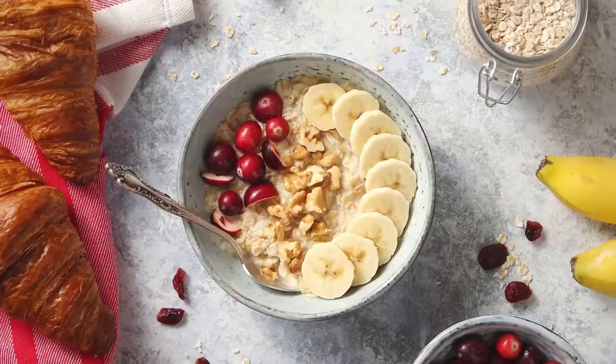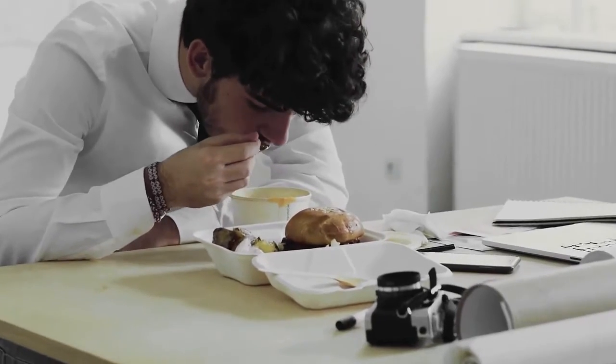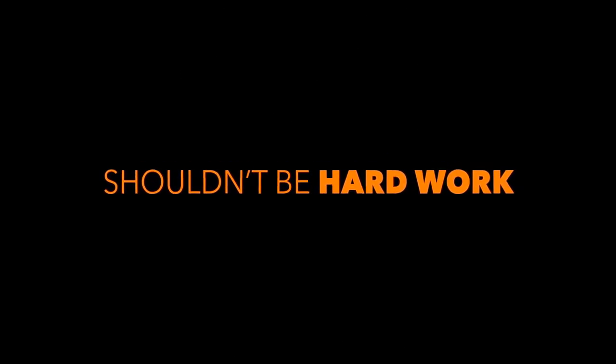Number 3. What if everything you know about keeping your healthy diet packable is wrong? Not truly modular, nor ergonomic, nor cool — just plain wrong. Eating healthy shouldn't be hard work.